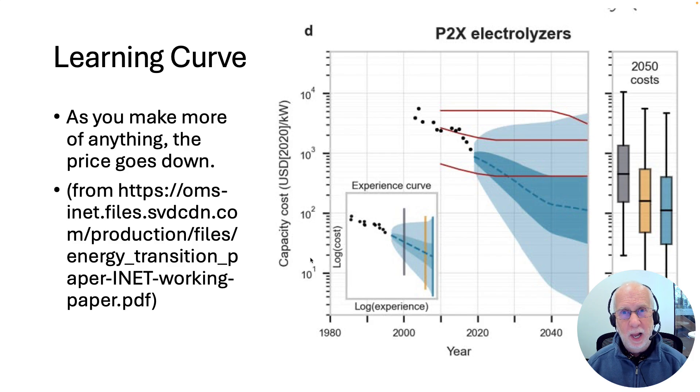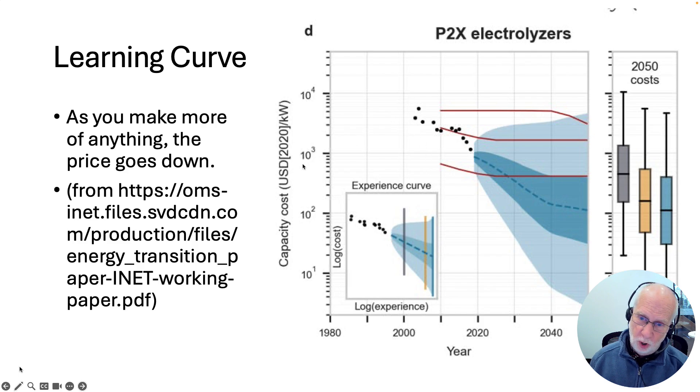Which one applies to electrolyzers to produce hydrogen? An electrolyzer takes, hopefully, renewable energy and uses that to split water up to make hydrogen. It's going to get cheaper right away because the renewable energy is getting much cheaper. But how about the electrolyzers themselves? Well, it turns out there seems to be a similar sort of learning curve for them. Here's a graph of the cost in US dollars per kilowatt of electrolyzers. Between about 2005 and about 2020, it's gone down by about a factor of four. And so if you extrapolate, it could be getting quite cheap.